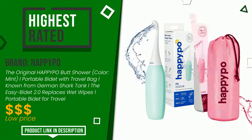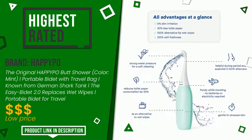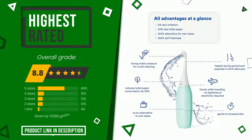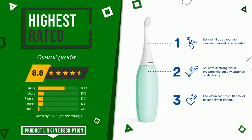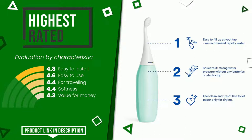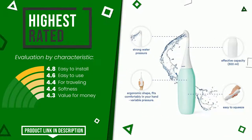The final grade assigned by our editorial staff to this Happypo product is 8.8 out of 10. It is currently the highest rated, with 13,288 ratings for this category. The strengths are easy to install, easy to use for traveling, softness, and value for money. At the bottom of the video description you will find the product link with more information and the updated price.